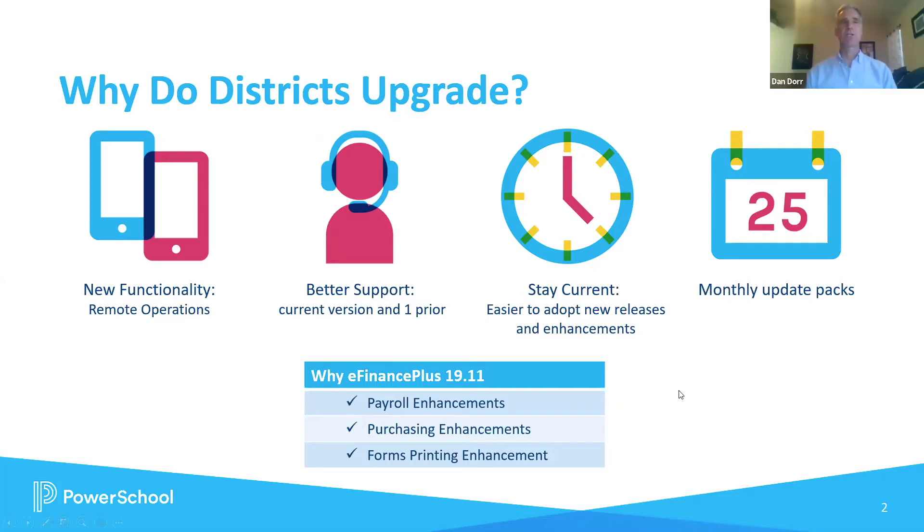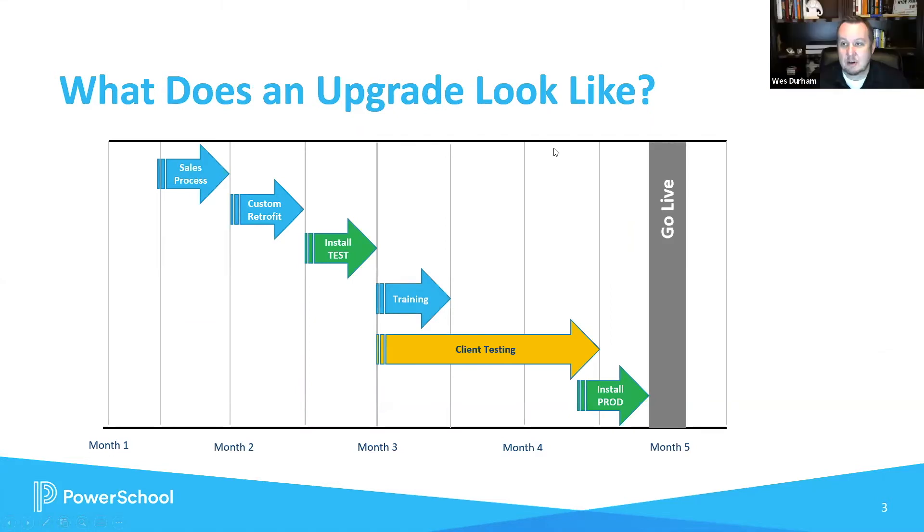What does that process look like for districts that choose to upgrade? A typical upgrade starts with your account representative working through the sales process. They'll help build an appropriate package for your district, covering all the different aspects we need to address — whether that's hosting, server configuration, or specific customizations. We do some analysis up front and help you come up with the right upgrade solution. From there, we go to the custom retrofit, where the product tailoring team at PowerSchool works through the process of getting those customizations lined up and ready in the newer iteration of the software, making sure everything is functioning correctly.